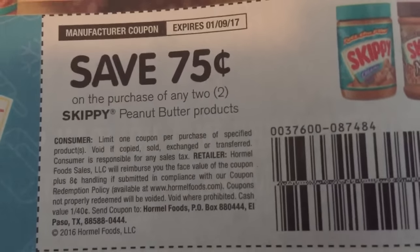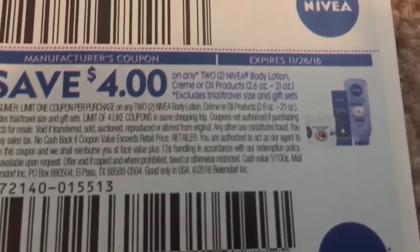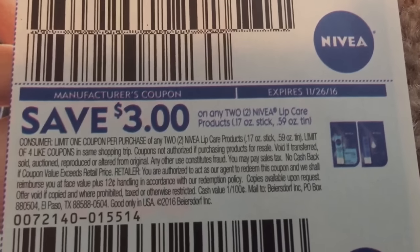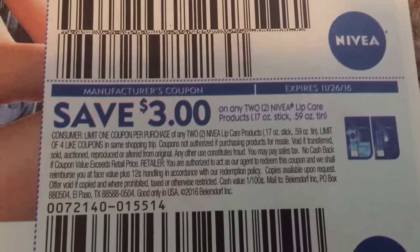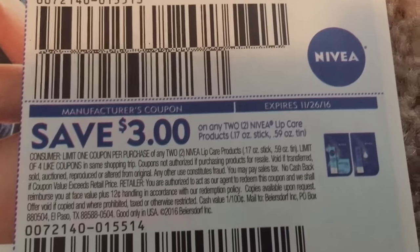We have a Skippy peanut butter on the purchase of two. And then we've got some new Nivea coupons in the inserts — $4 on any two Nivea body lotion, and $3 on any two Nivea lip care. CVS will have these two for $5 starting Sunday. If you use this coupon, it'll drop the price down to a dollar each.